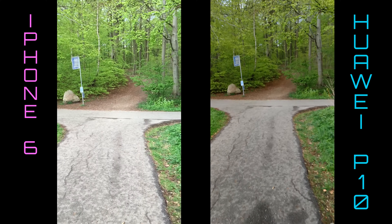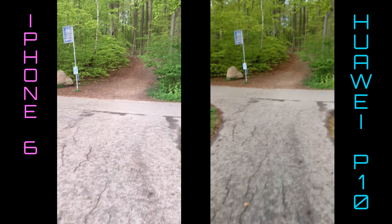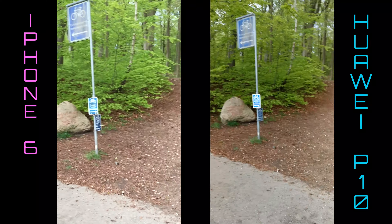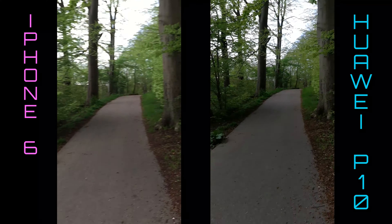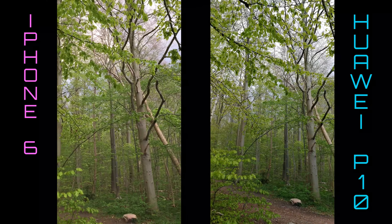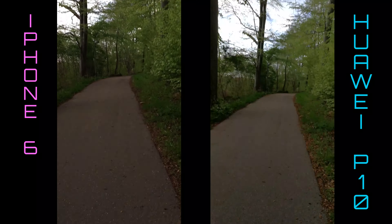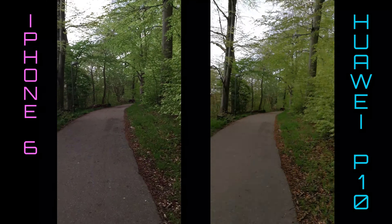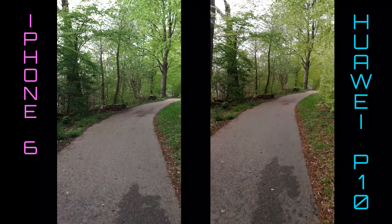This is a comparison between the iPhone 6 and the Huawei P10. We're going to check out stabilization — which one stabilizes the best? Watch out for the bird! How fast does it compensate for contrasty situations? Pretty fast for both of them, I should say.